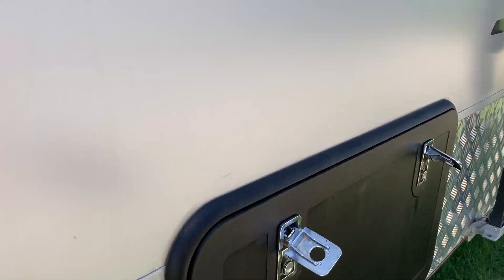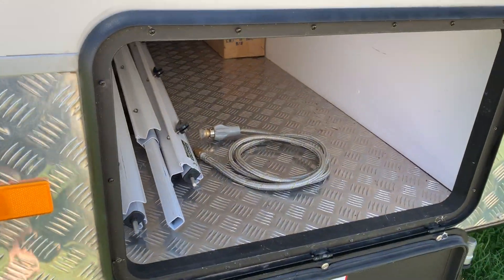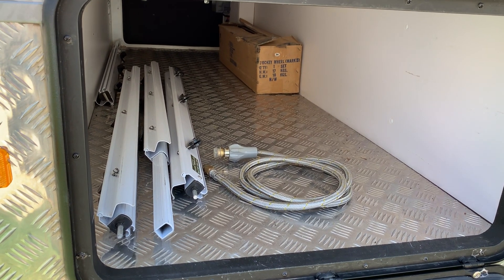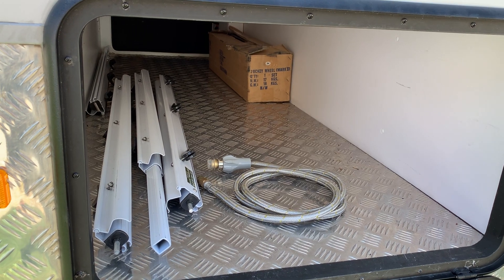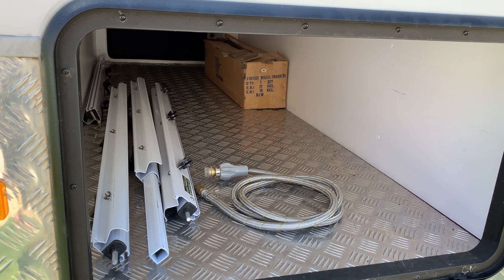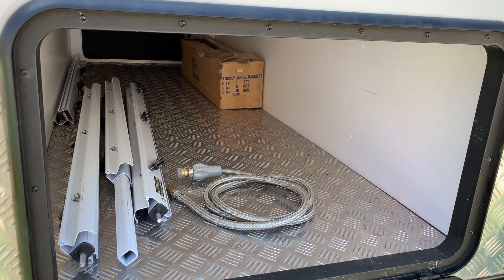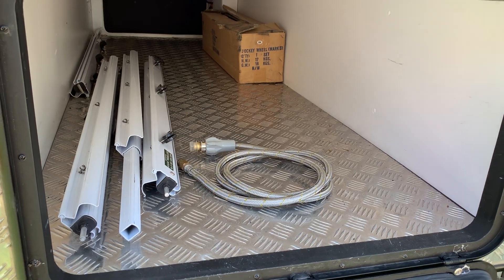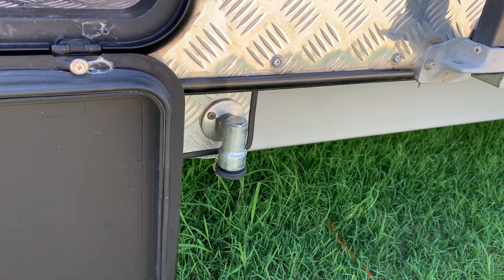We have ample storage outside. We have a front tunnel boot and we're also including the anti-flap kit for the awning. The jack is in the box at the back there which, touch wood, has never been used. We've never had a flat tire and the tires are still in excellent condition.